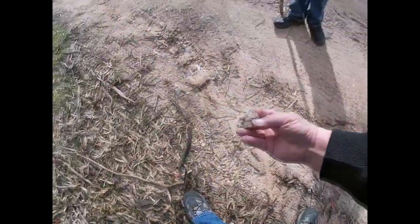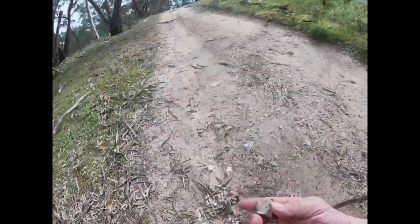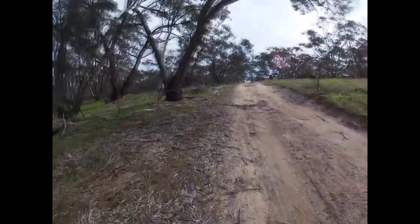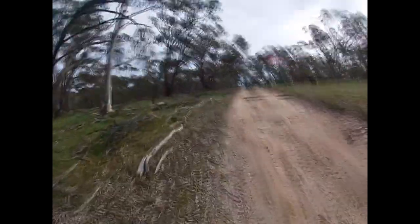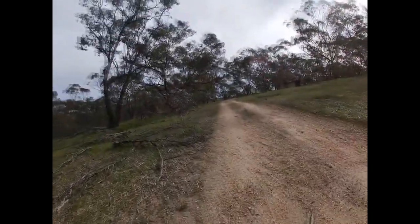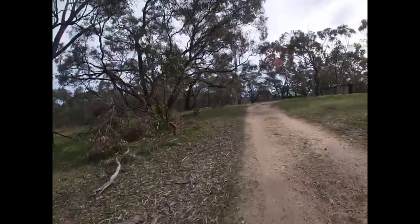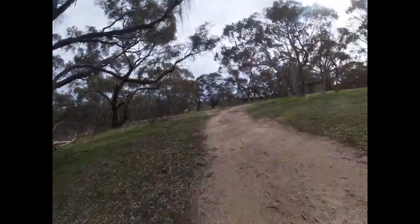There's a quartz rock here - a quartz seam running down the track. It's golden in them there hills. There's a nice quartz ridge line there. Got some big roots across the track. Kind of hoping to see some kangaroos. This is the Honeyeater Track.